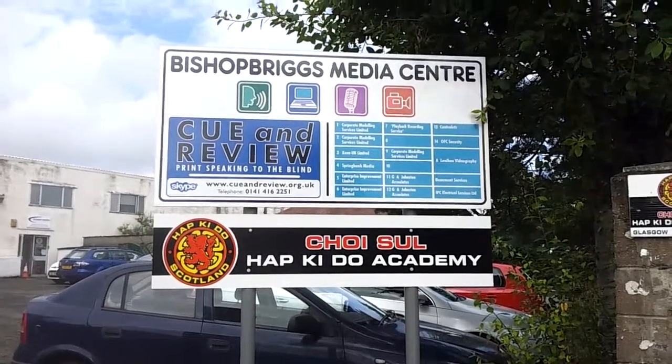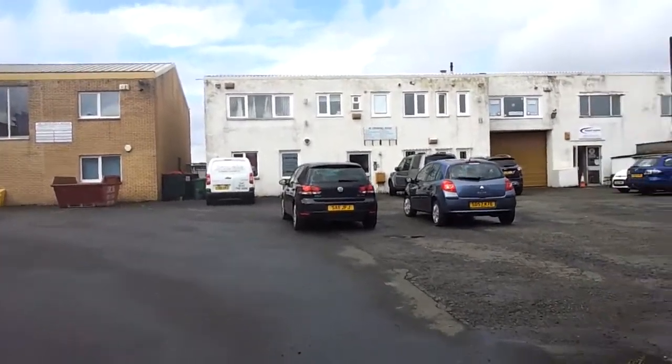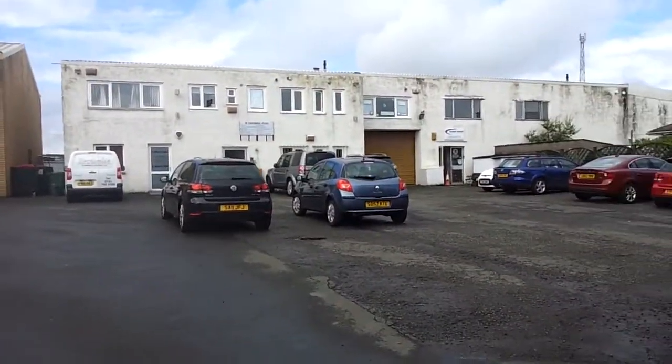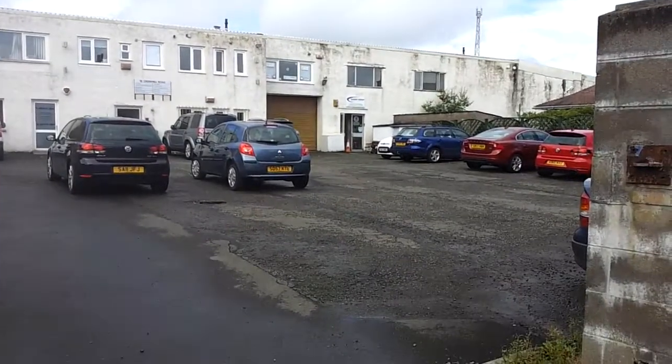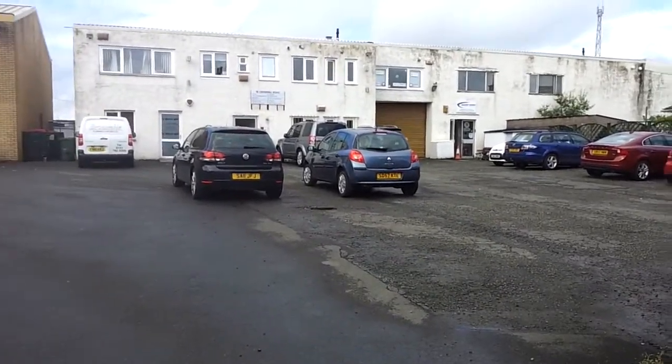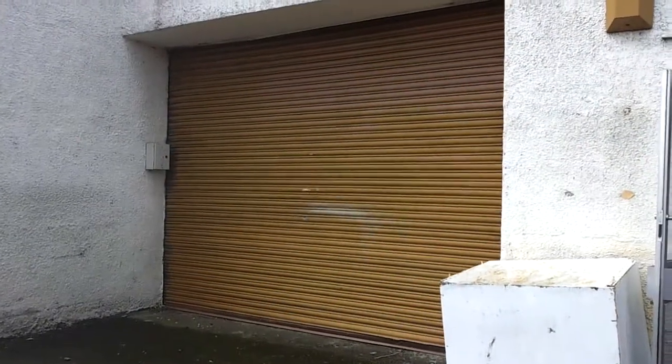194 square metres, or 638 square feet, of roller-shuttered warehouse space is currently available for rent in the Bishopbriggs Media Centre on Crowhill Road. The space forms part of the 19 units that make up the building, whose landlord donates all profits to the Scottish Talking Newspaper Service — Cue and Review — providing spoken print to the blind.